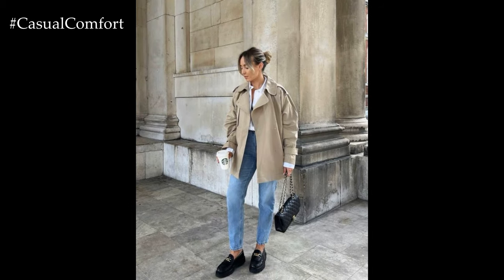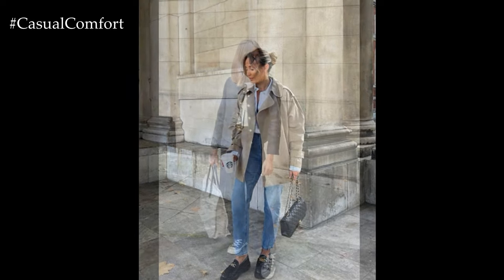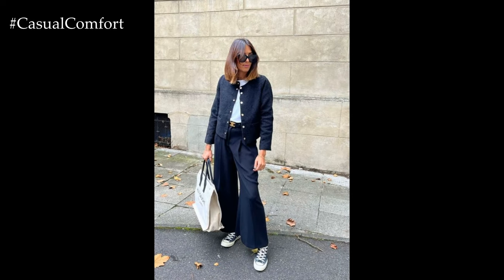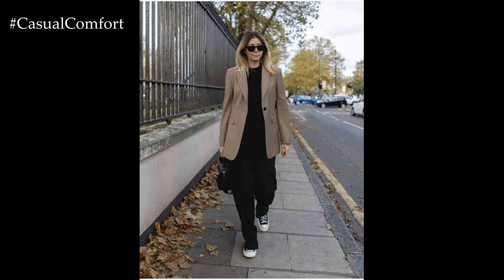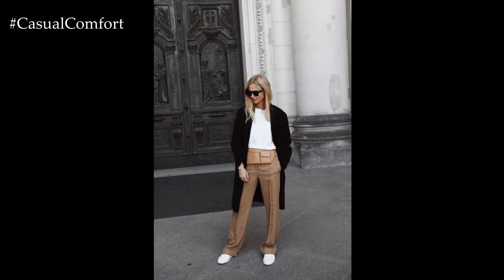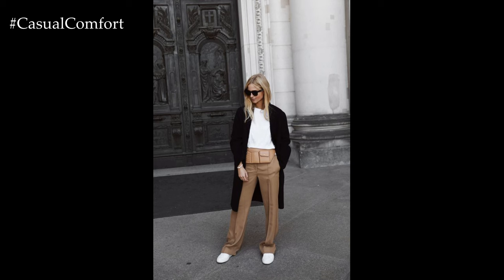Layering is key to creating depth and interest in your outfit. Consider adding a structured blazer or cardigan in coordinating tones to complete your look. Blazers instantly elevate any outfit and add a tailored touch, while cardigans provide warmth and can be effortlessly draped over your shoulders for a more relaxed vibe.